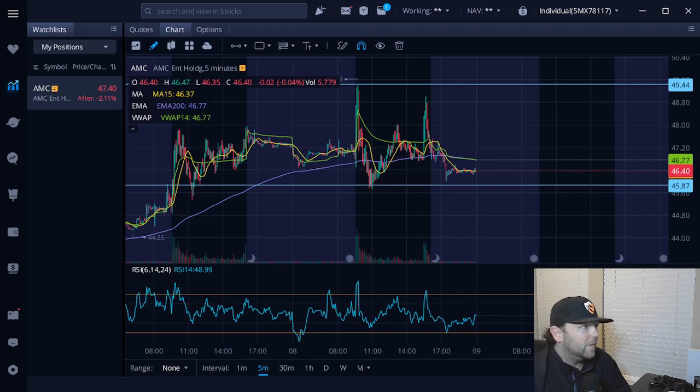Continuing on with Ortex: the exchange-reported short interest is 92.14 million shares. The estimated short interest of the free float is right around 19%. The percent of free float on loan has gone up roughly 12.5% — we're currently at 23.43% — and utilization is still holding strong at 92%, so not a big change there. The shares on loan is what's been significant, and that's something I'll be watching over the next couple of days heading into the weekend.